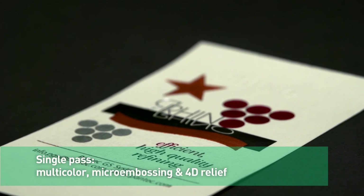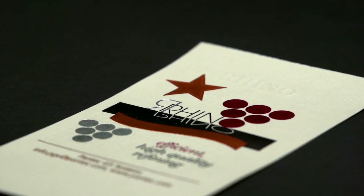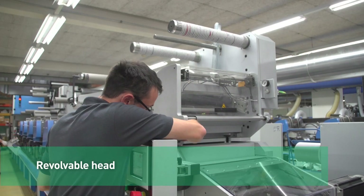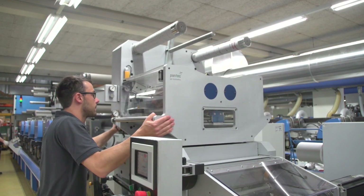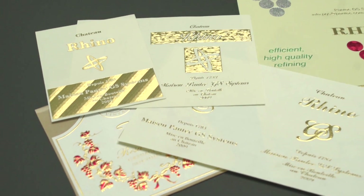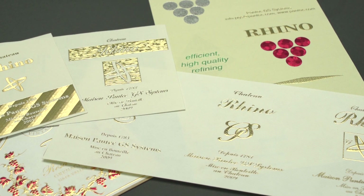Rhino produces multi-color, micro embossed and 4D relief, all in a single pass. The revolvable head optimizes foil savings on any foil design. Rhino's flatbed hot foiling has a much longer dwell time than rotary or semi-rotary systems.